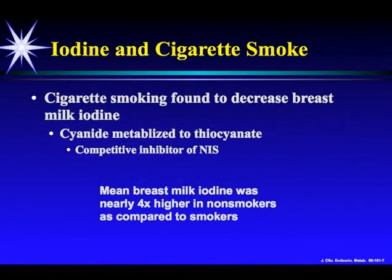What about cigarette smoking? The problem with cigarette smoking is you get cyanide into your body, which is quickly metabolized to thiocyanate. Thiocyanate is a molecule that blocks iodine absorption into the glands of the body. What they found in this study was that mean breast milk iodine was nearly four times higher in non-smokers compared to smokers. I've been telling you most people are iodine deficient — now I'm telling you smokers are four times lower than non-smokers, and everybody is already deficient.